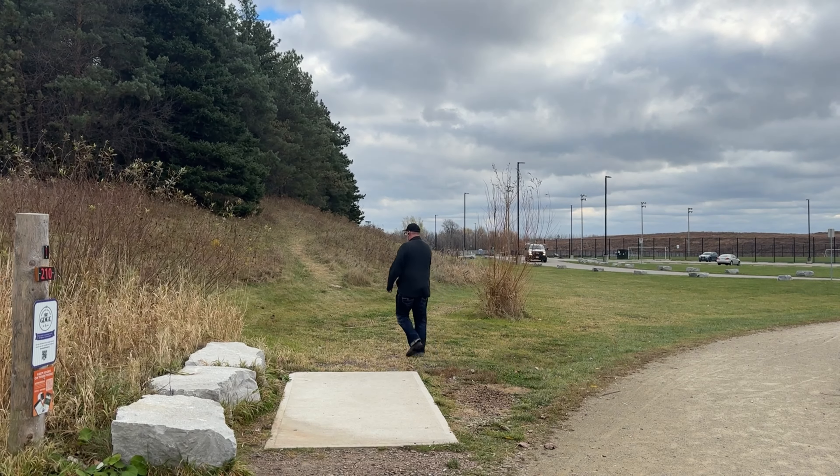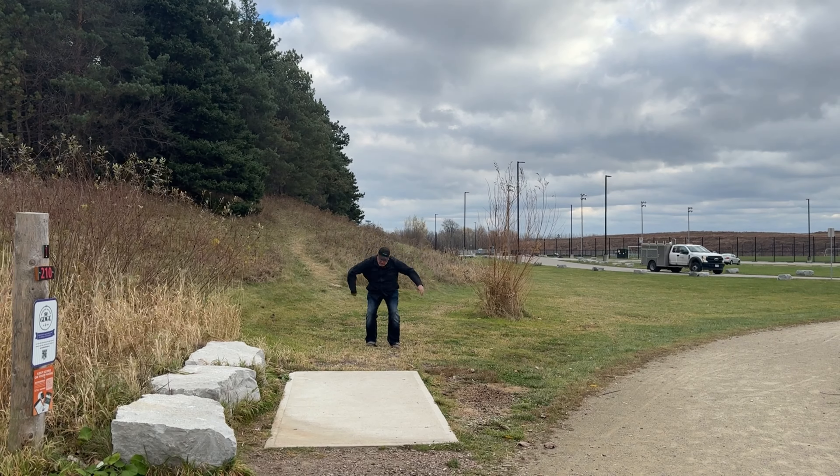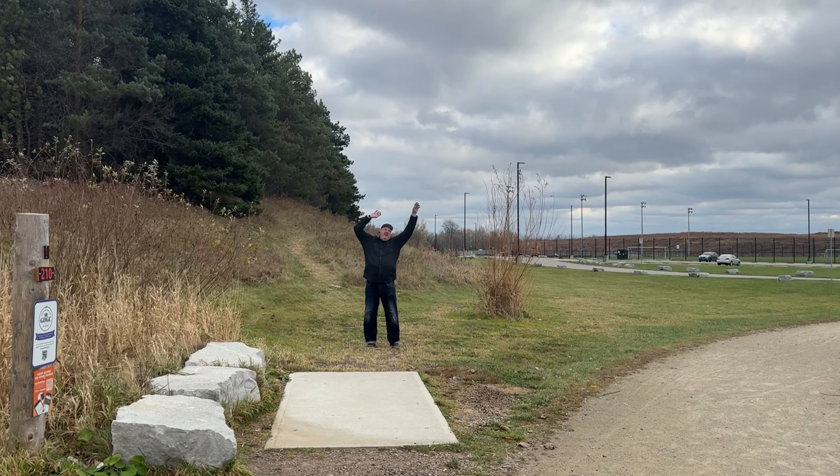Starting here at hole one. There is no Mando on hole one. There will be a wavy arm tube guy.